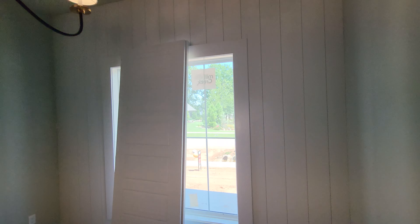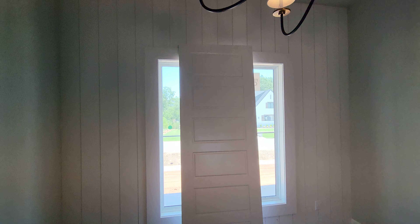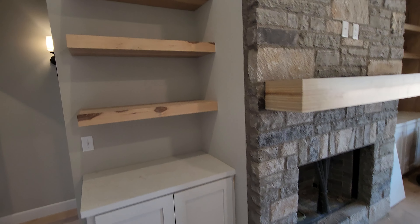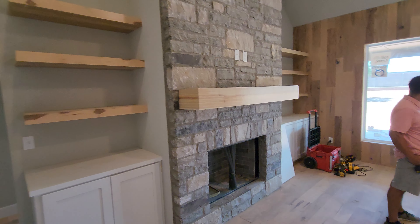Let me know your opinion on the vertical shiplap — I've heard some varying opinions on whether people like that or not. Obviously that door isn't supposed to be there, but we're under construction. You have more built-ins and floating shelves in here, and then another stacked stone fireplace.